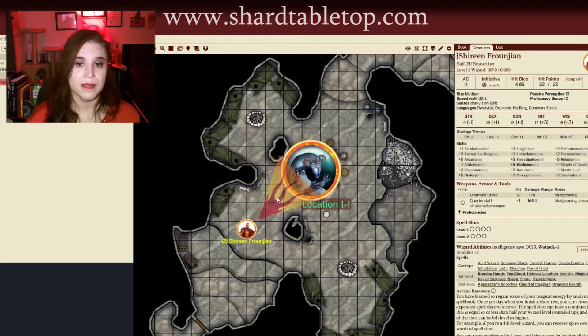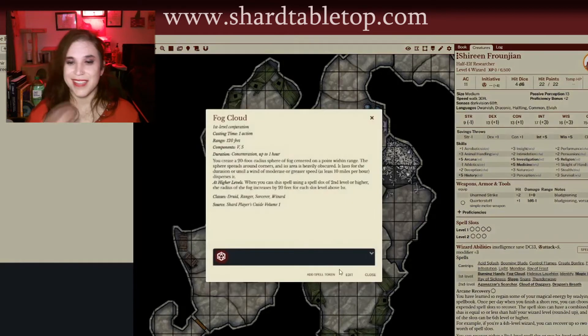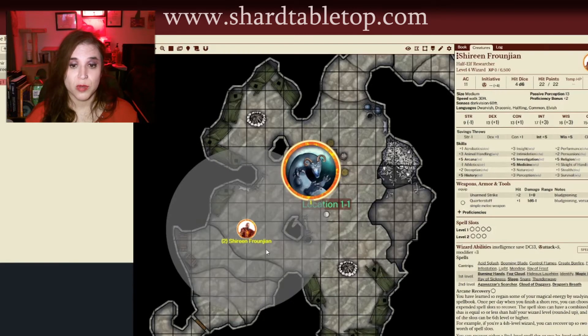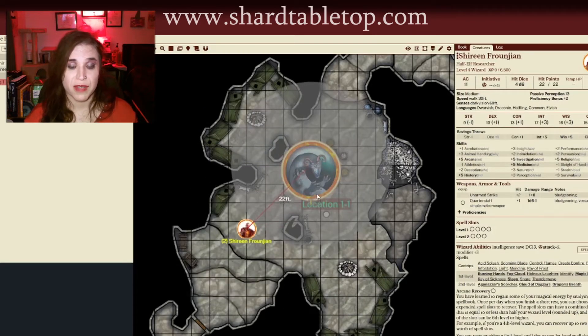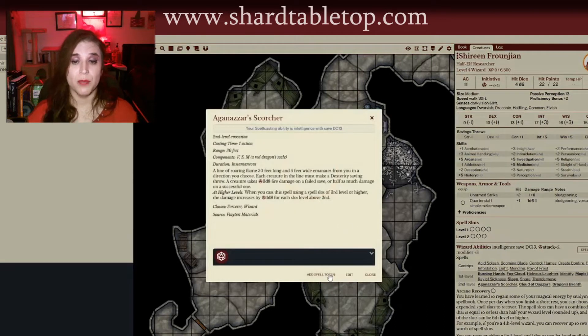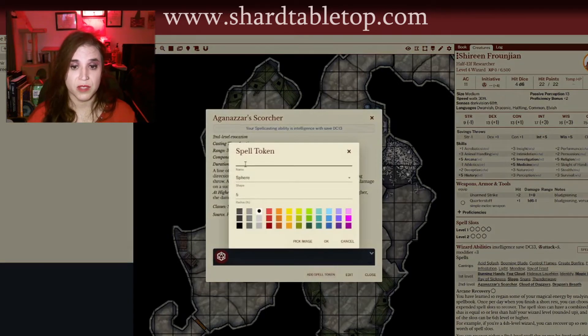One of the many things that I love about Shard is the use of player tokens. These are tokens that my players can put on the battlefield whenever they use a spell. They can right-click, add a token, and show me exactly where they want their spell to be. There can be graphics for the spells — a cone, an area of effect, a radius or circle, even spherical — and it gives the dimensions.